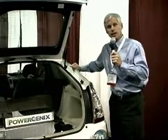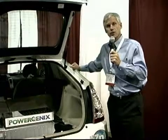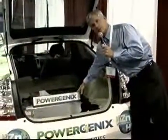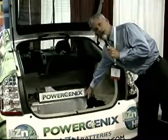What you see here today is an implementation of the technology in a hybrid electric vehicle, a Toyota Prius. What we have here is our battery pack on top, which is 120 cells.